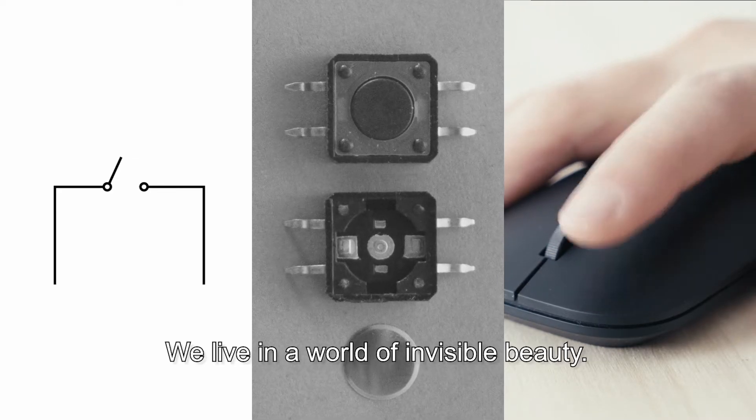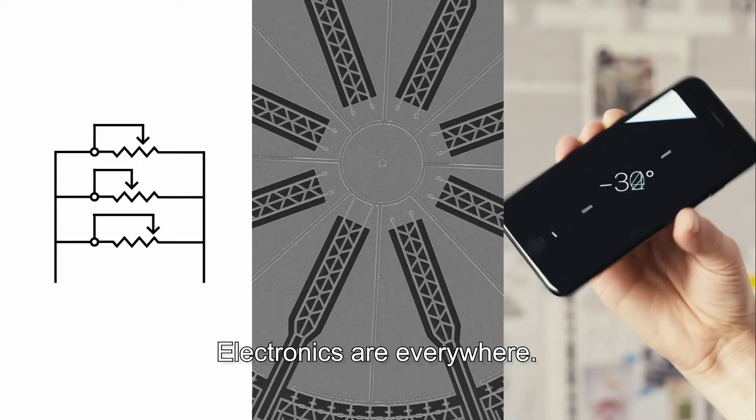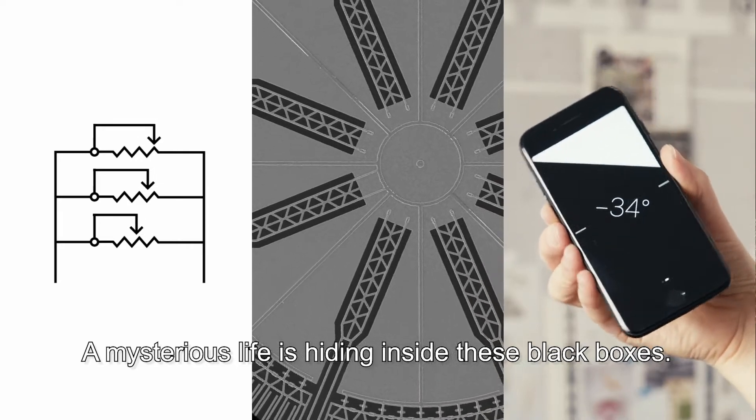We live in a world of invisible beauty. Electronics are everywhere. A mysterious life is hiding inside these black boxes. Papier Machine sheds light on it.